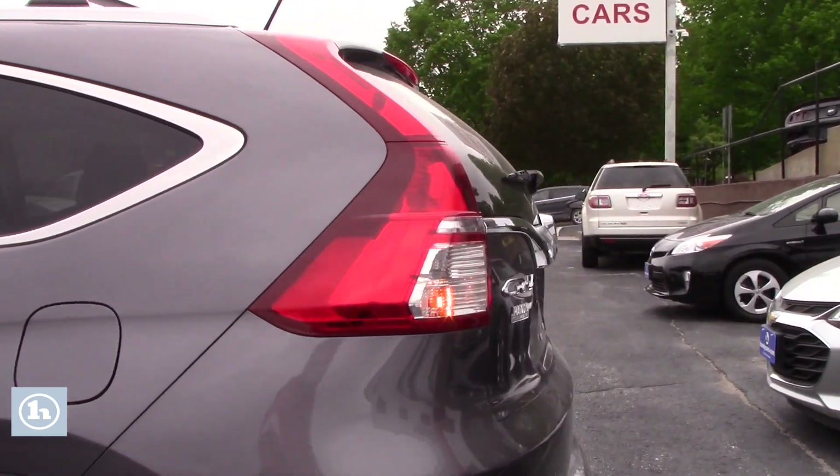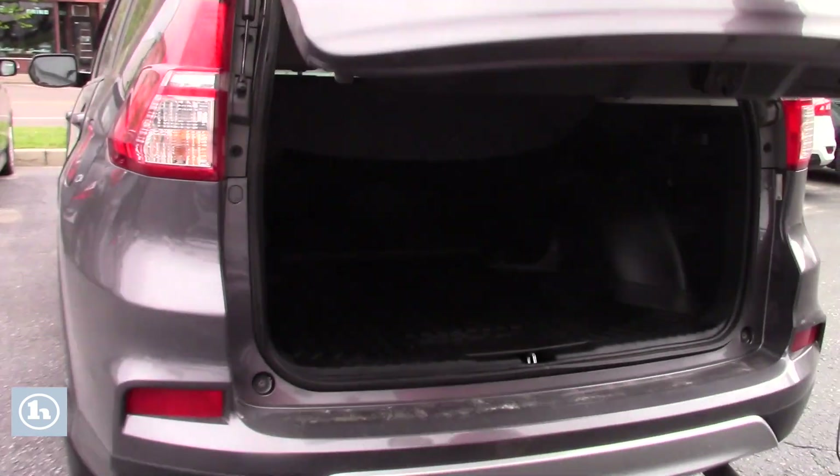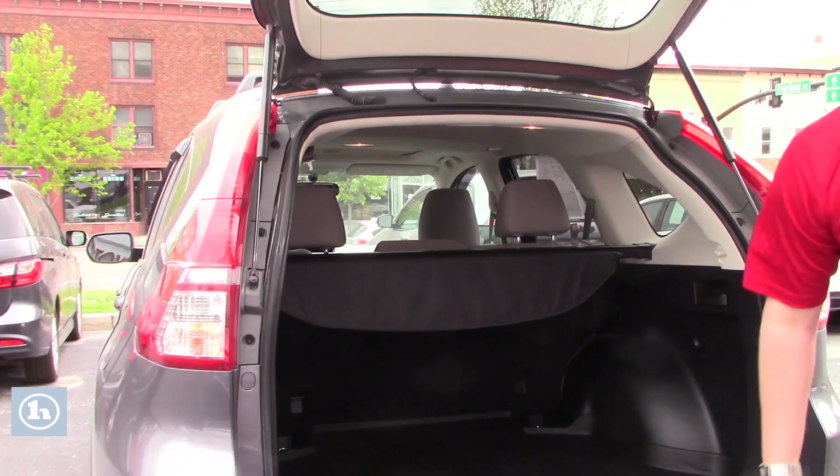Take you around to the back here. You can see this one already has a tow hitch put on it. Nice all-weather mat here in the back. Seats fold down, so you have plenty of room in there.